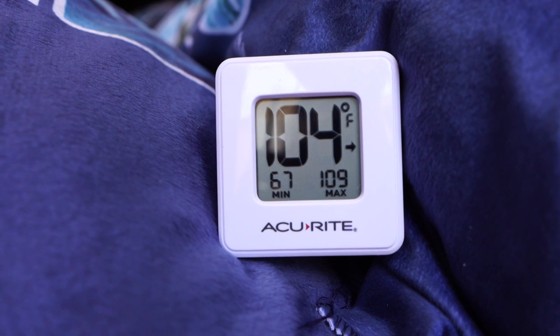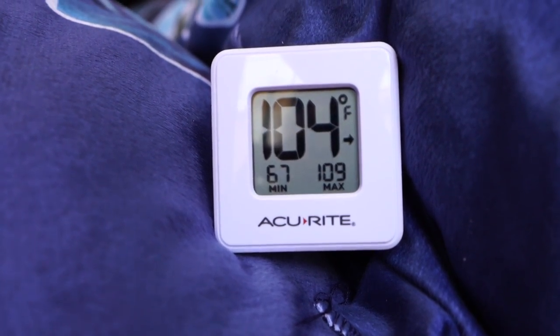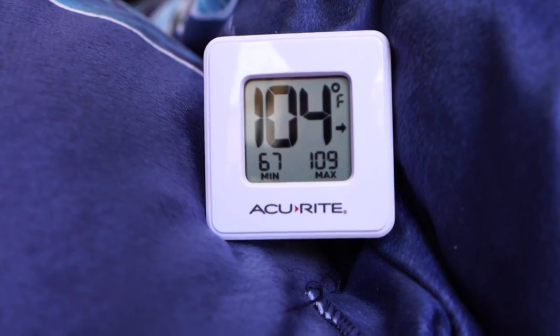We brought a movie to watch so we're just going to spend some time out here in our van today. We are here in Menifee at Wilderness Lakes at Thousand Trails Campground. The temperature in the van when we first came out with the doors open was 104 — it is currently 104 degrees Fahrenheit in the van.